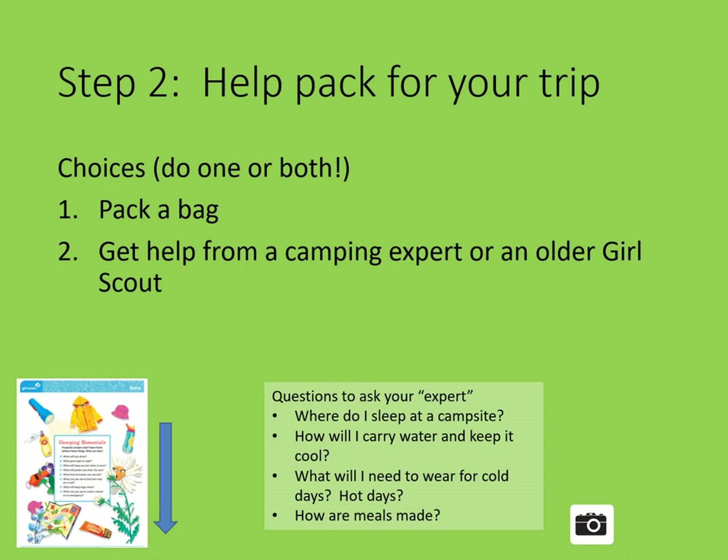Collect all the things and then pack them into a bag. If you're camping with friends, a sister or brother, or grandparents, pack together and make it a race. Or get help from a camping expert or an older Girl Scout. With a family member, go to a sporting goods store or go to a sporting goods store online. Talk to an expert about all the different things you need while camping. You can also ask an older Girl Scout who has done a lot of camping.